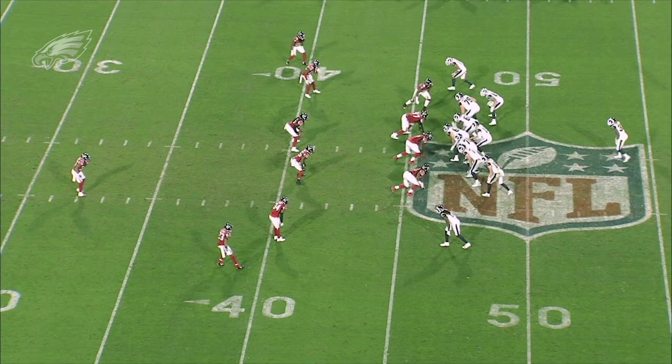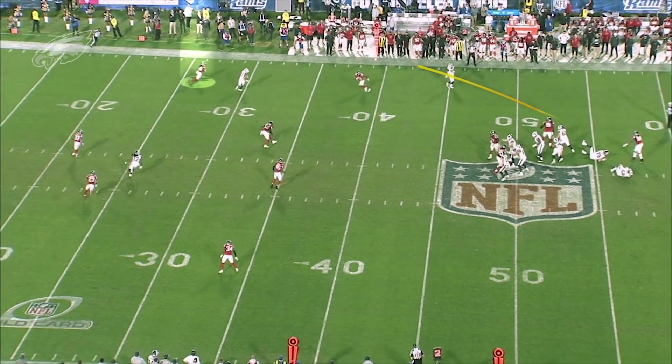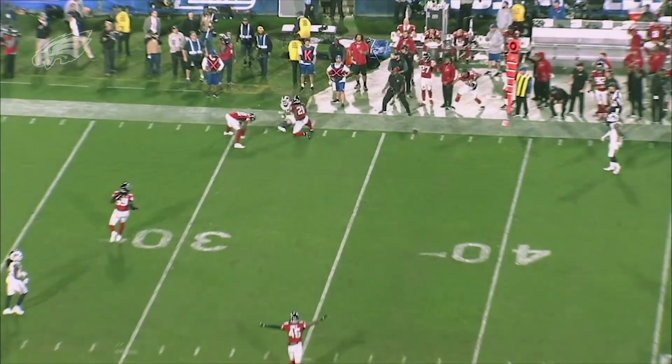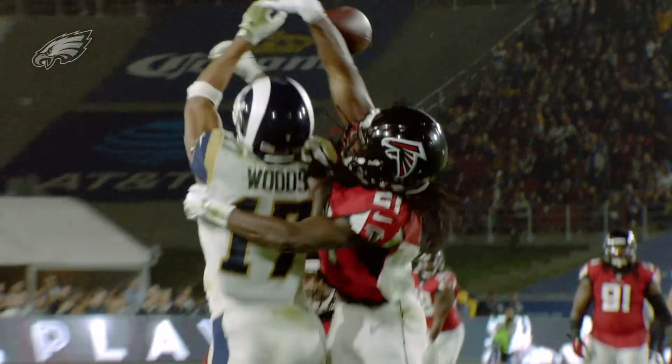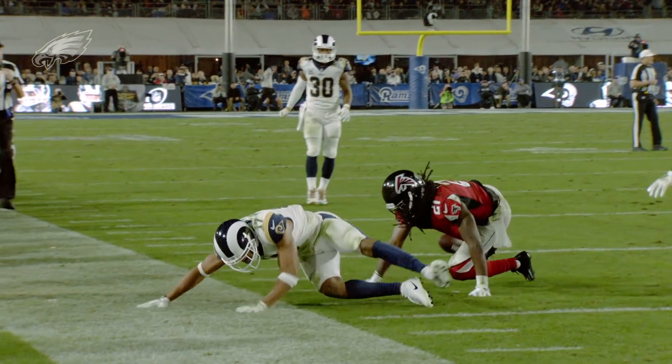What you're going to see here is an outside throw by Jared Goff, and look at the break on the ball by Desmond Trufant. Trufant and Robert Alford are the outside corners, and they're very good in this cover three scheme.